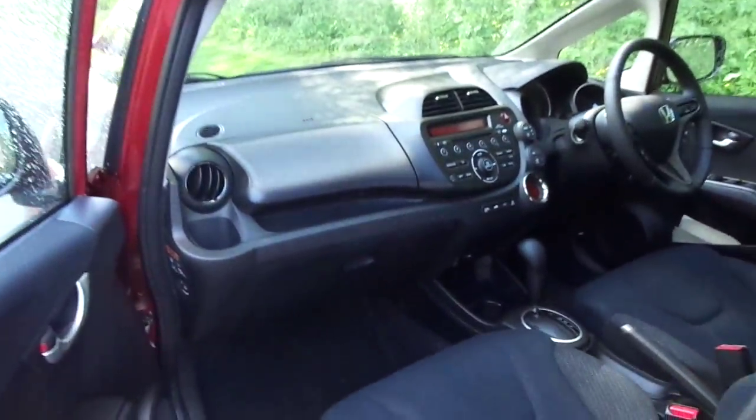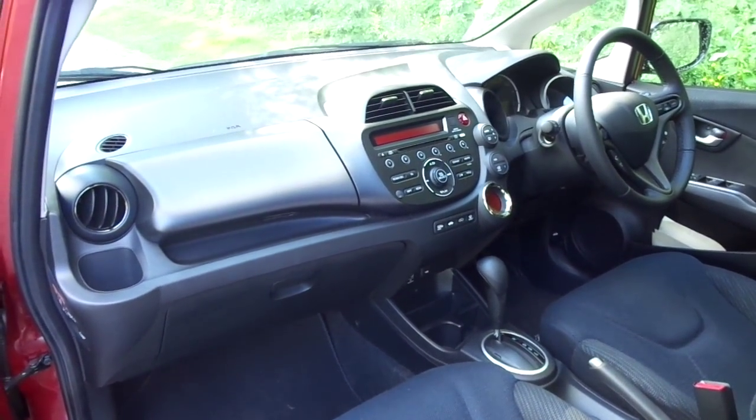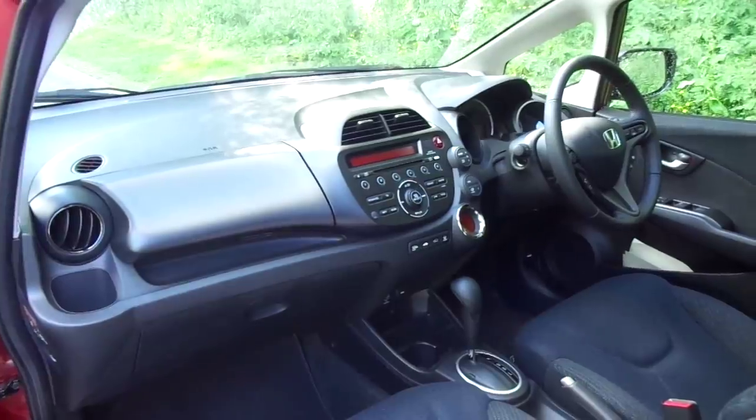Inside we have a cloth interior, black dashboard with air conditioning and climate control, also featuring an auxiliary input.